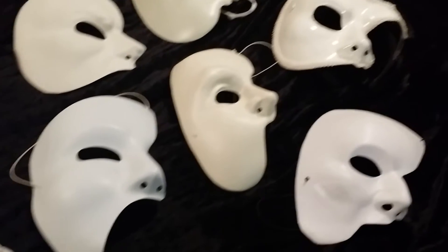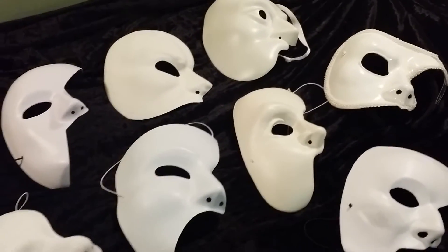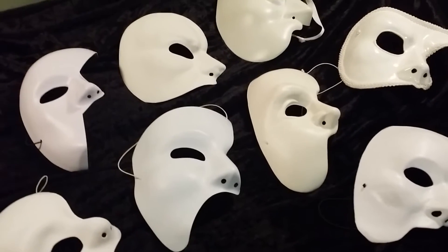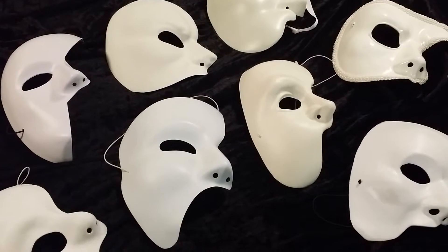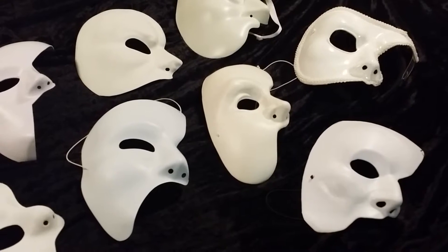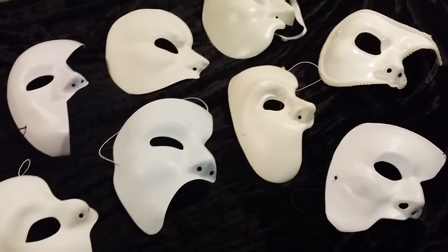As you can see, I own several Phantom masks and they're all in the style of the Andrew Lloyd Webber musical. I've collected these masks for over a decade. I've gotten them at different places and just collected them over time. What I've decided to do is go over each mask individually, talk about things I like, things I don't like, and where I got them and where you can find them.